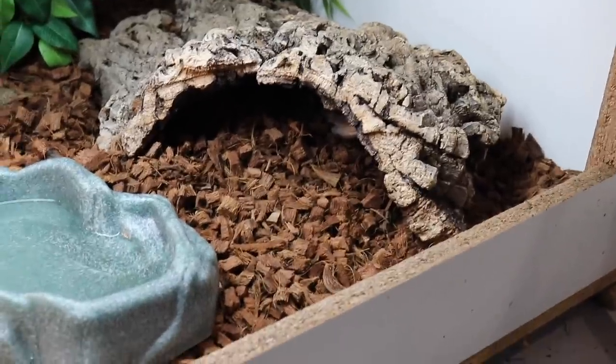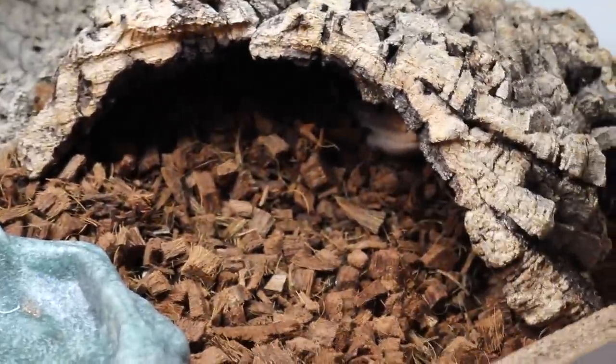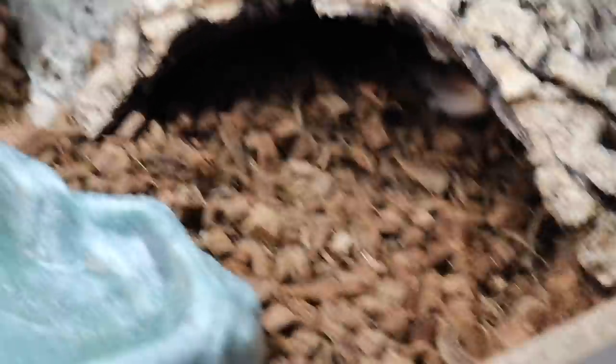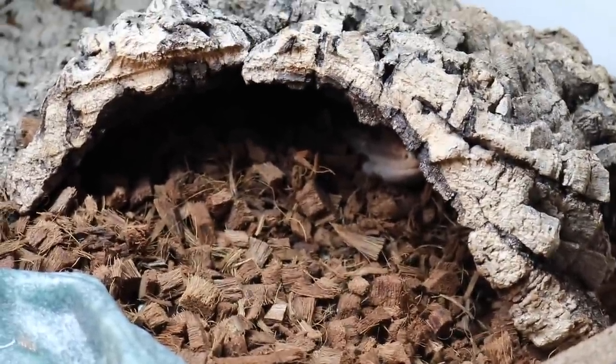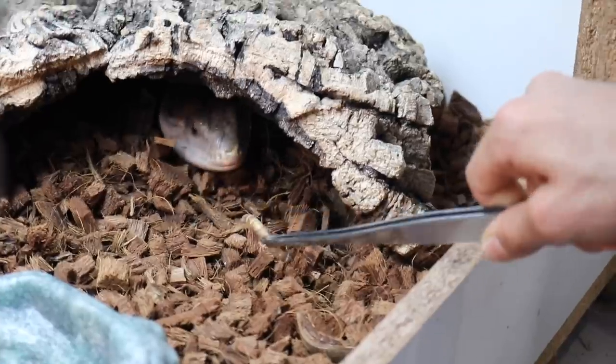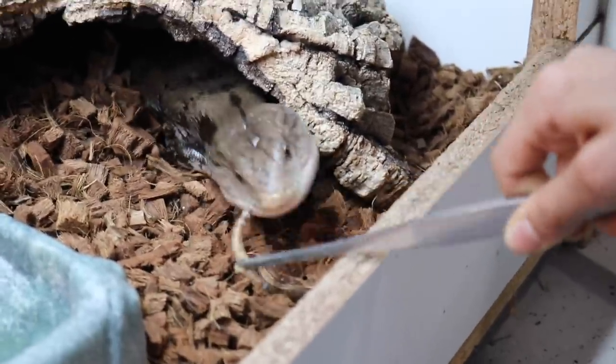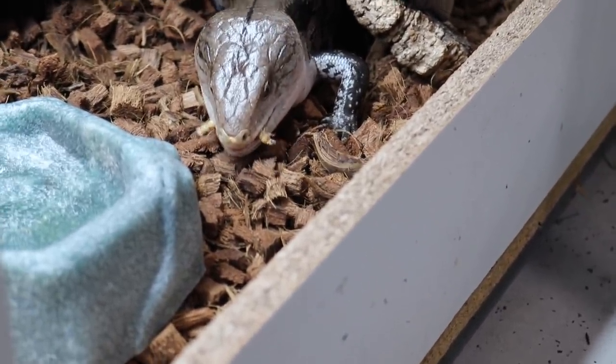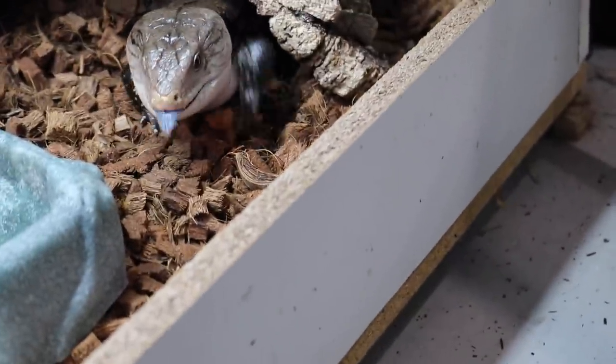We're going to give some superworms to Bella now, who is currently hiding under this cork round. Bella is also always ready to eat so she's definitely going to come right out as soon as she sees a worm. She'll a lot of the times just walk right out of her enclosure onto the ground if she's hungry.